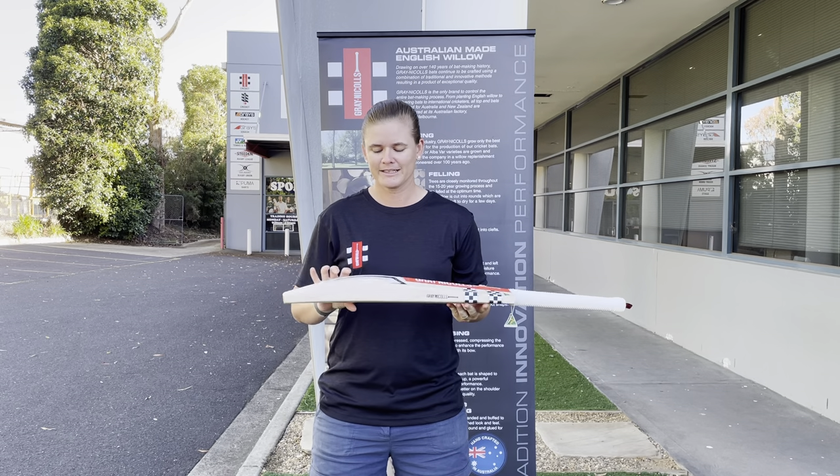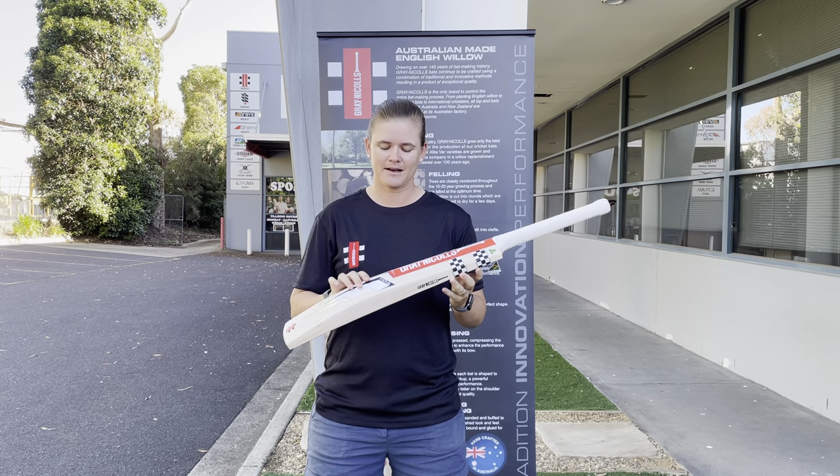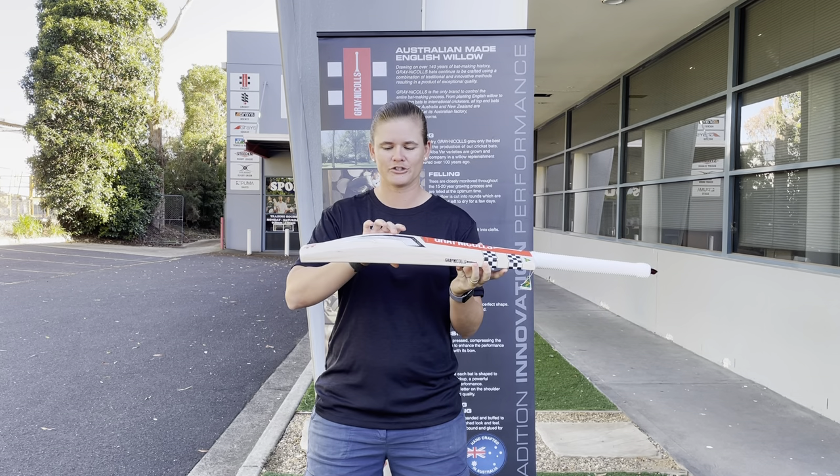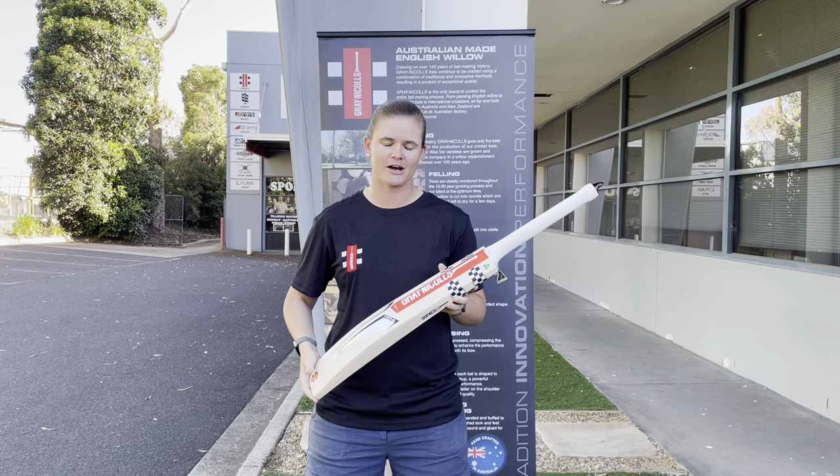We've got a really nice thick edge and a really full profile with sort of a mid-range feel, which is something that I really like.